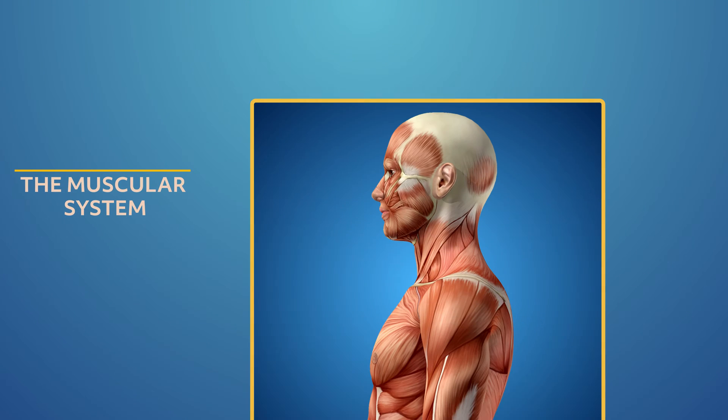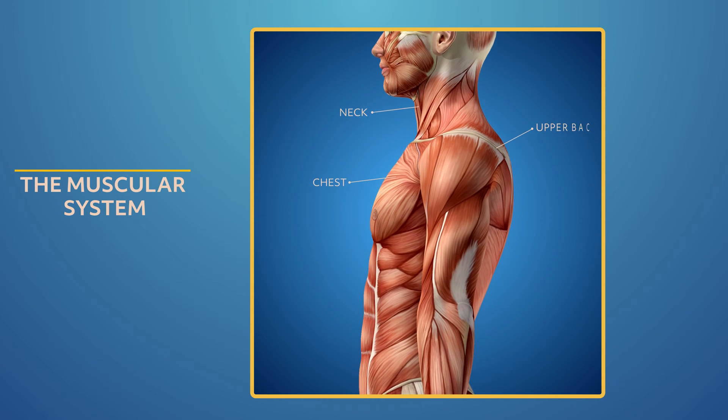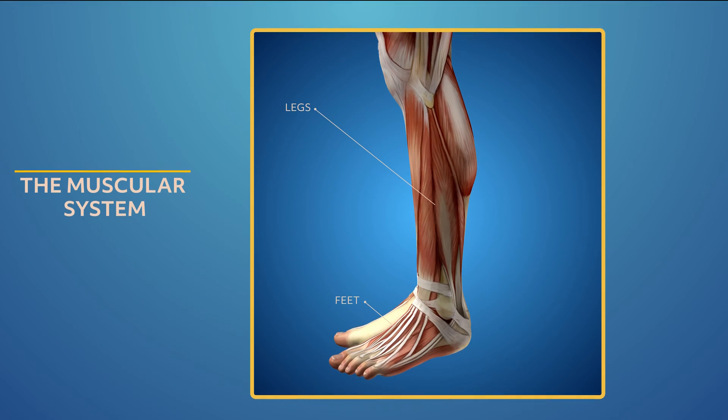We have muscles from head to toe — in our head and neck, chest and upper back, abdomen and lower back, arms and hands, and legs and feet. They all have muscle and elastic tissue that controls our movement. The muscular system consists of skeletal, smooth, and cardiac muscles.